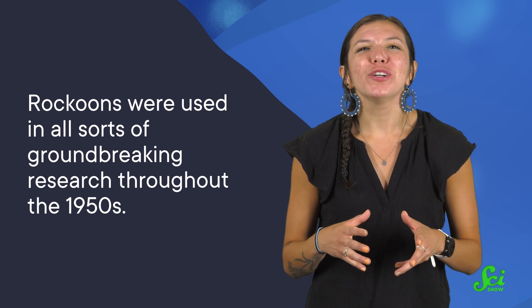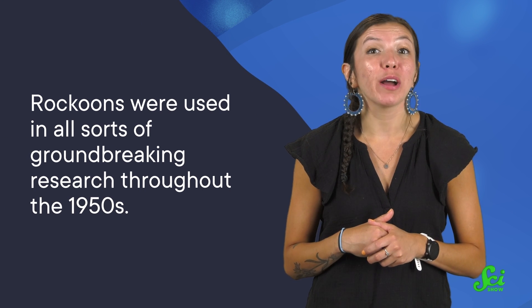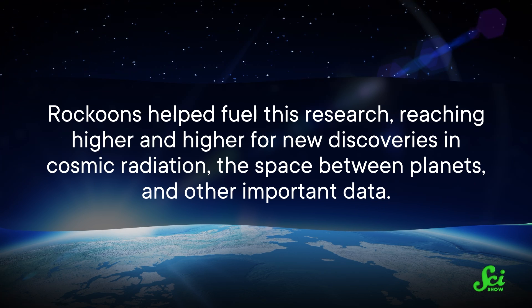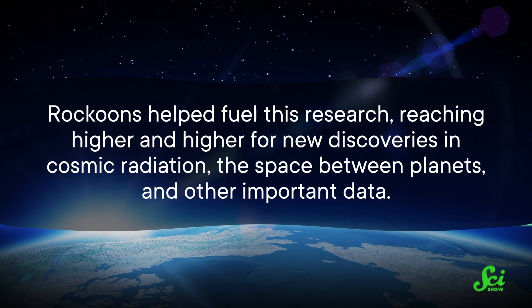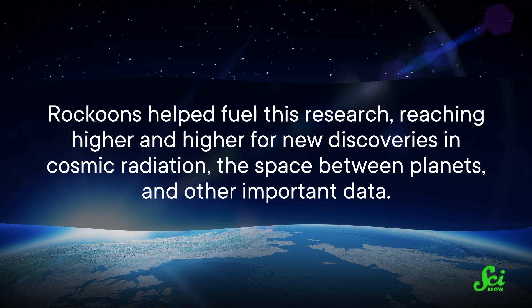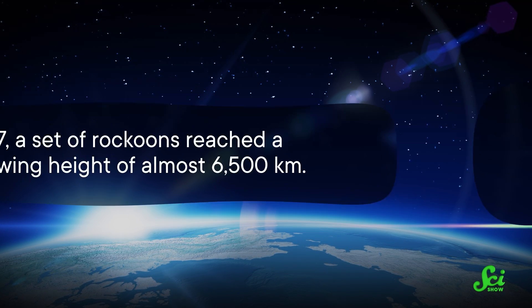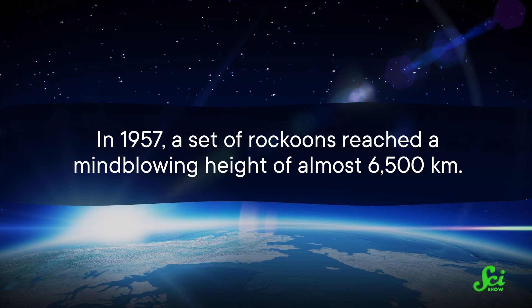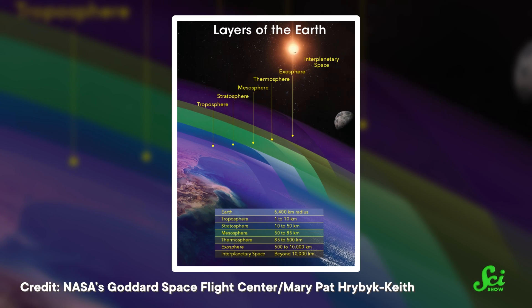Not bad for a project that started with a tiny rocket hitched to a balloon! Rockoons were used in all sorts of groundbreaking research throughout the 1950s. With the height of the Cold War, the US and the Soviet Union competed fiercely to reach new advances in space technology first. Rockoons helped fuel this research, reaching higher and higher for new discoveries in cosmic radiation, the space between planets, and other important data. In 1957, a set of rockoons reached a mind-blowing height of almost 6,500 kilometers — 100 times the altitude that the first rockoon achieved — pushing past what we call the edge of space, into the outermost layer of Earth's atmosphere, so thin it's barely there at all.